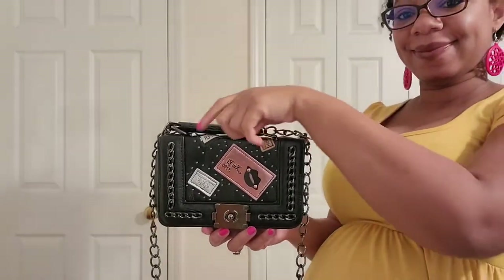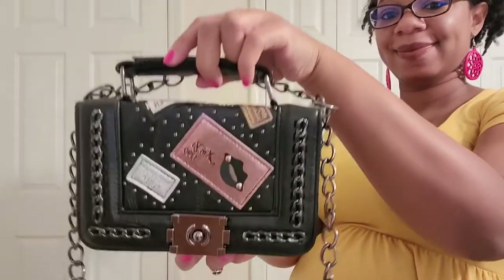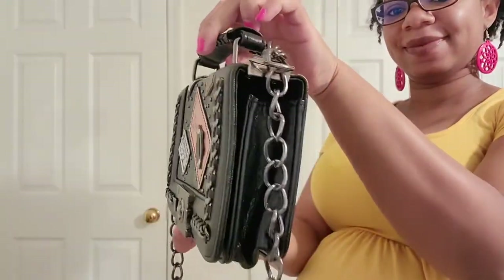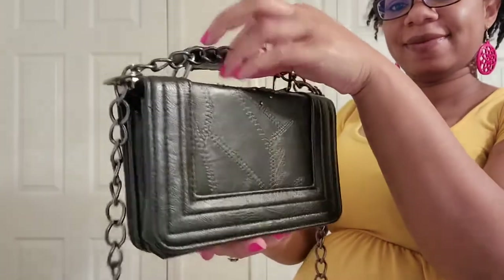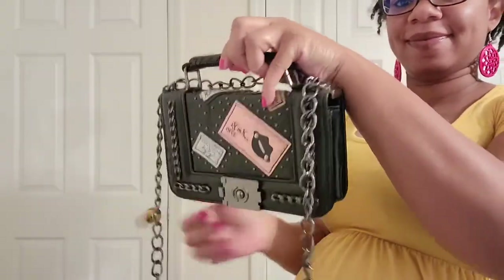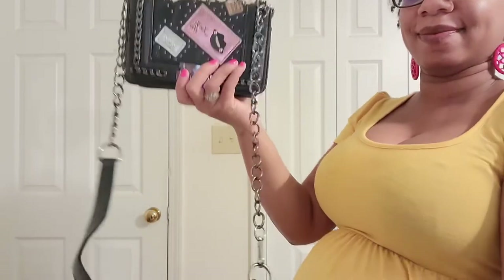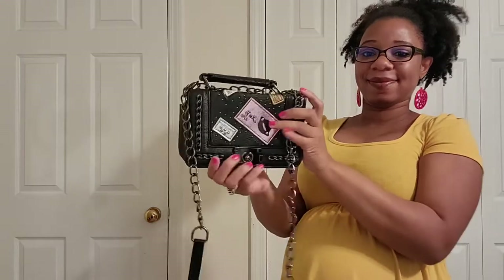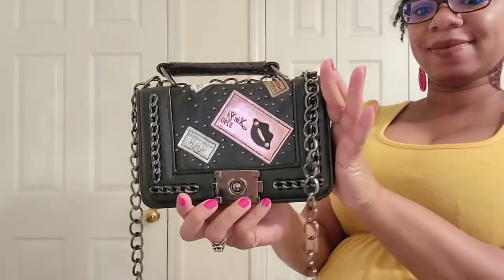Next up is a bag that I purchased from Shein. It is definitely giving me Chanel boy vibes, but I really love how well this bag has held up. I only wear it when we go out, and it does come with a nice little strap as well.